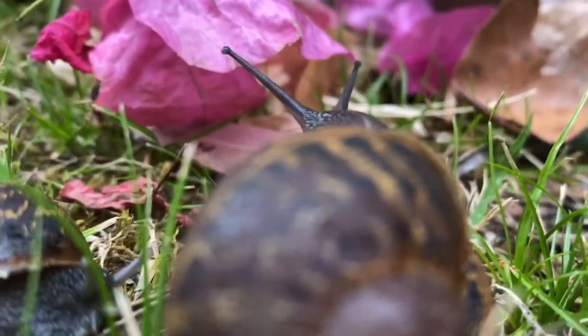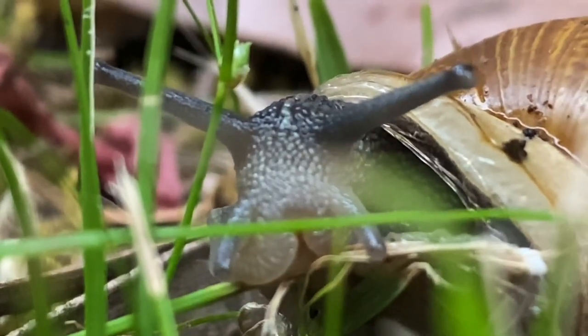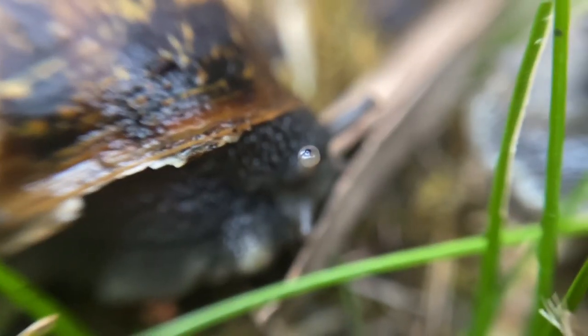When a snail is in danger, its soft body goes into the shell, which is fused to the body via muscles. Mucus makes their skin slippery, so they can quickly retreat inside.